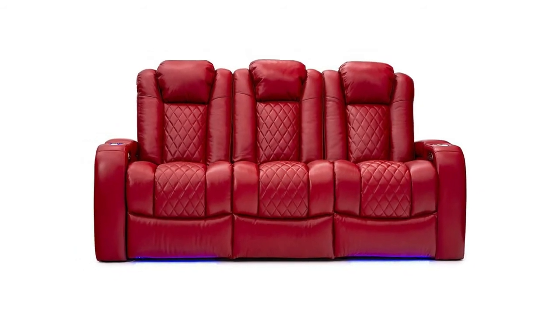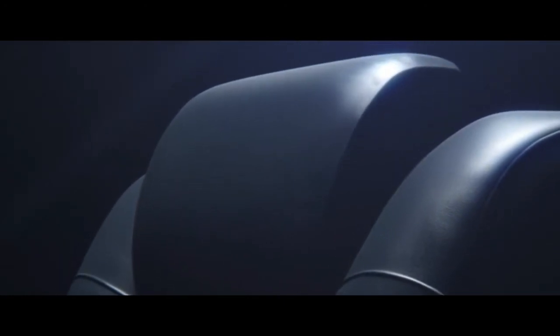Number four: Seat Craft Anthem. Enjoy the movie theater experience in your own home with convenient features such as the center fold-down table that includes two cup holders, wireless and USB charging, and overhead lights. Hidden in-arm storage. Painstakingly hand-selected genuine top grain leather from the top 30% quality hides.